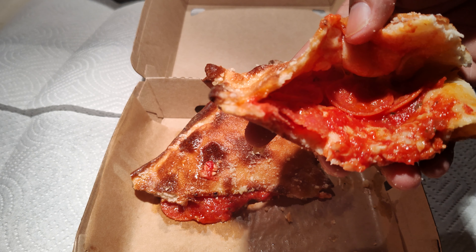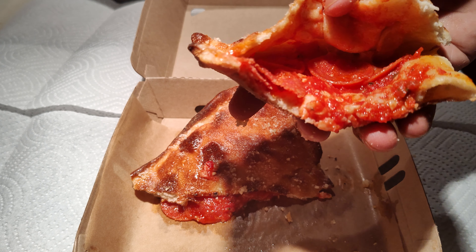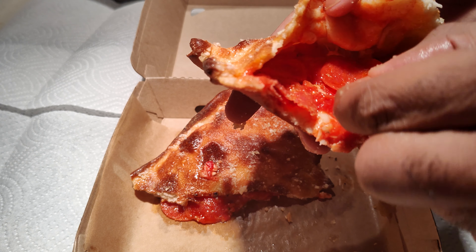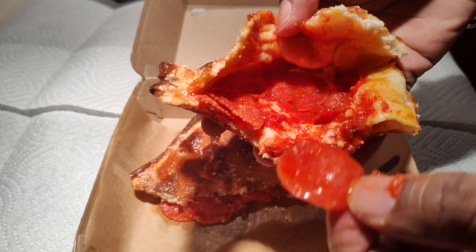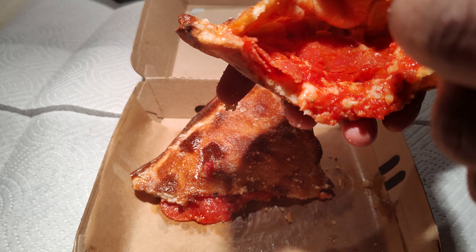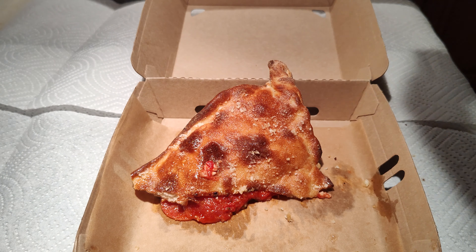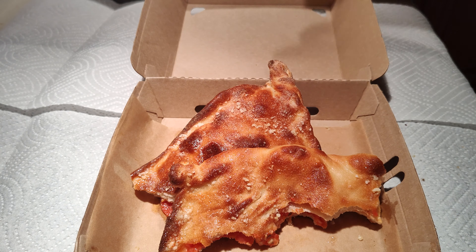When I go to Little Caesars, I'm the kind of guy that has to dip it in the crazy sauce, but yeah, it's pretty good stuff. The pepperoni — it's crisp when it's in this calzone kind of thing. Good stuff, good taste, I like it.